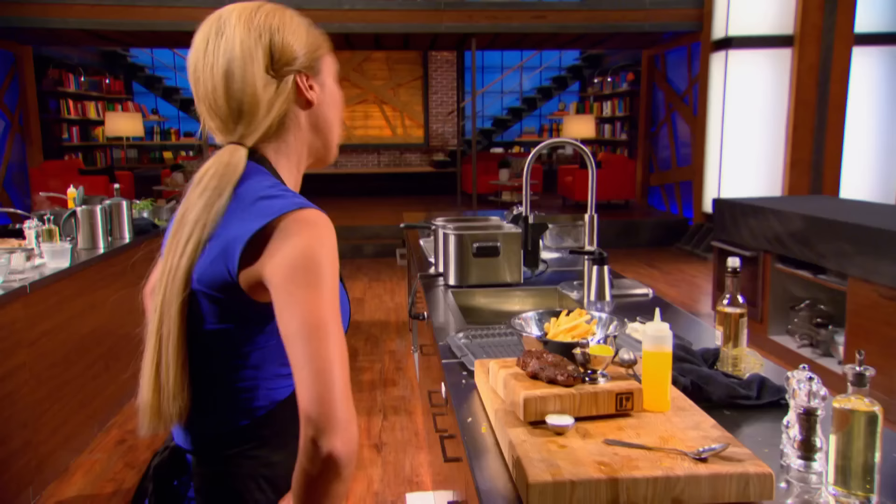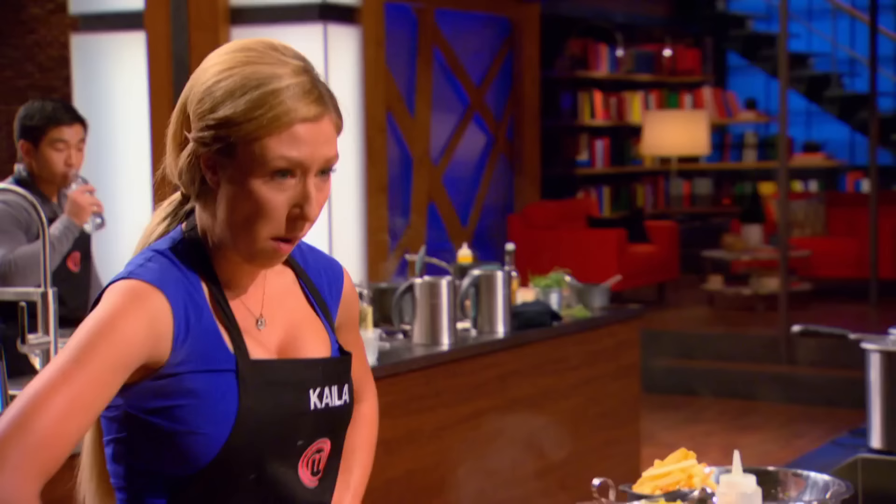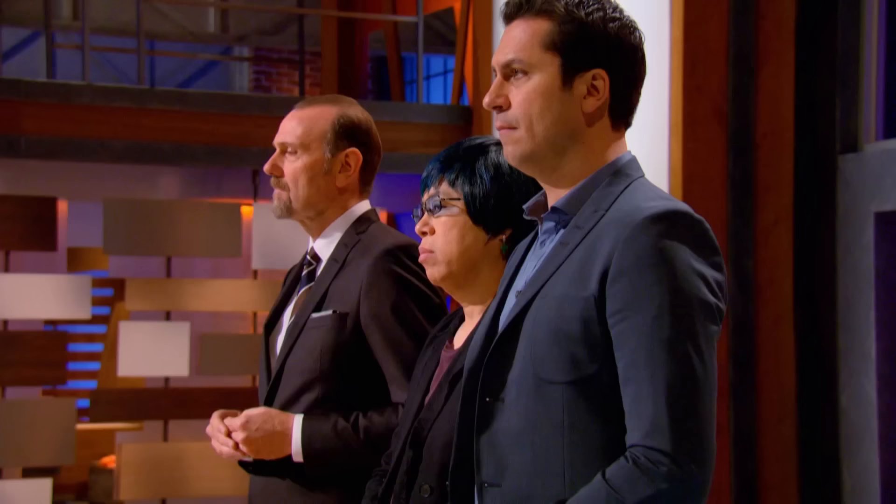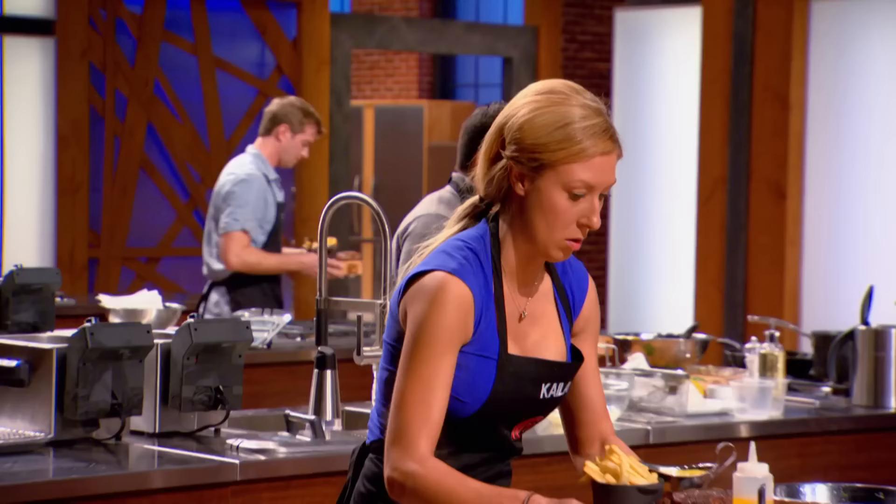Another contestant has no idea how their steak is cooked on the inside — it could be raw or overcooked — and isn't overly confident. They're unsure if they've done enough to make the top four. Meanwhile, one competitor finished everything and believes their sauce tastes great, their fries are perfect, and their steak is a perfect medium rare. It's time to taste and find out who will be leaving the MasterChef Canada kitchen.